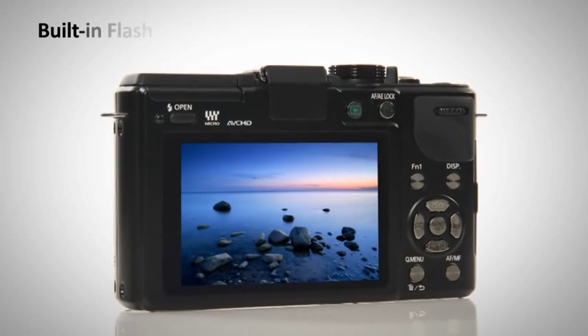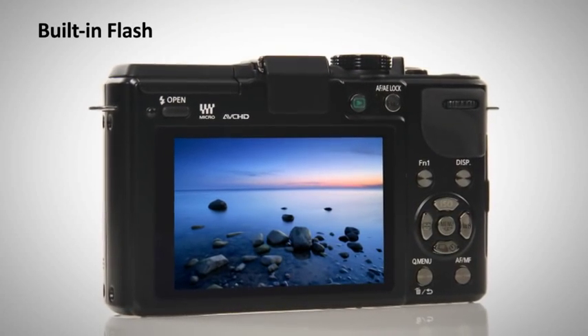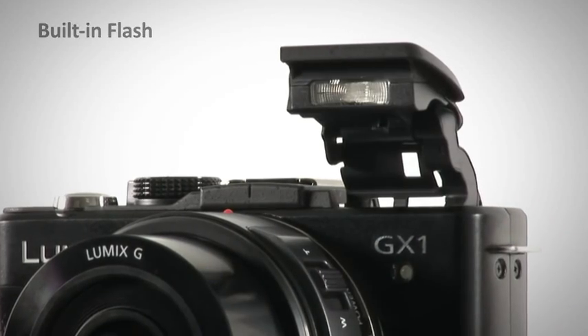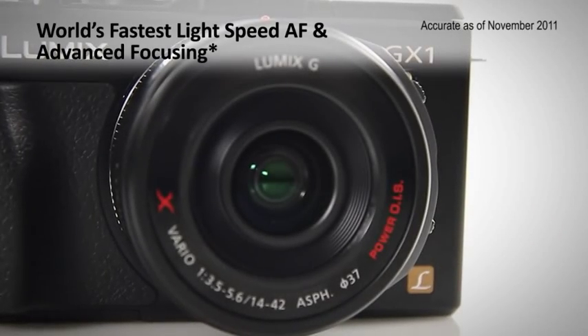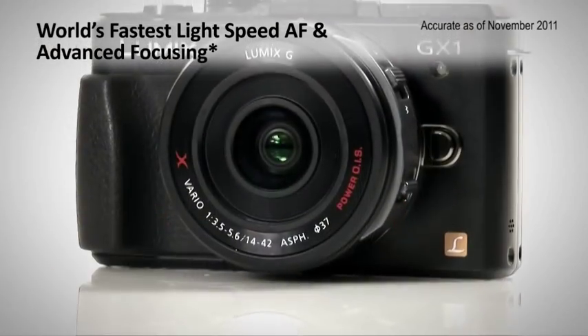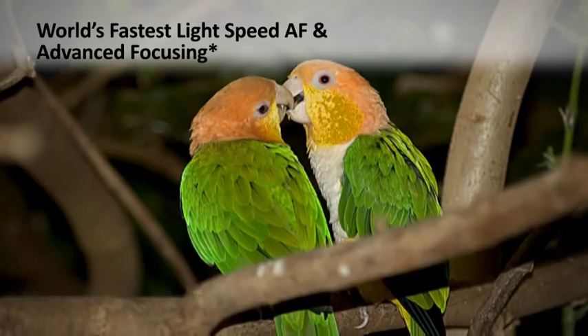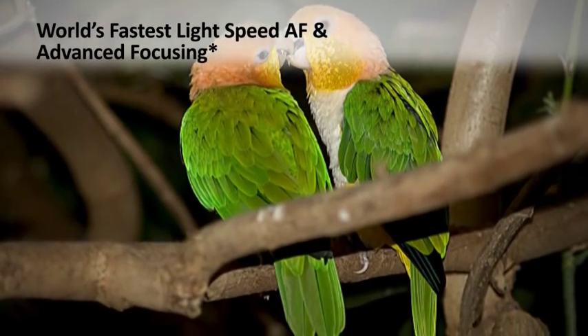The GX1 performs brilliantly in low-light conditions, but for further assurance, there is also a built-in flash. With the world's fastest light-speed autofocus and advanced focusing, the GX1 lets you choose your subject quickly, making focusing easier for crystal-clear images.